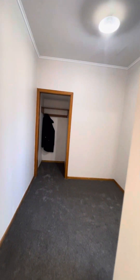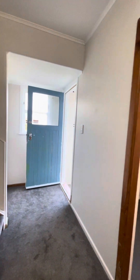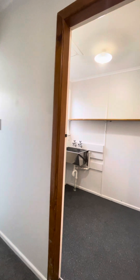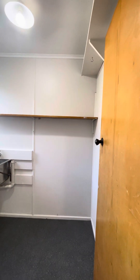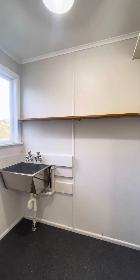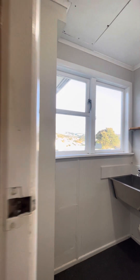In the downstairs hallway we have a cupboard for storage or a clothing rack, and a separate laundry which is a good size space, with a laundry tub close to the back door for the washing line.